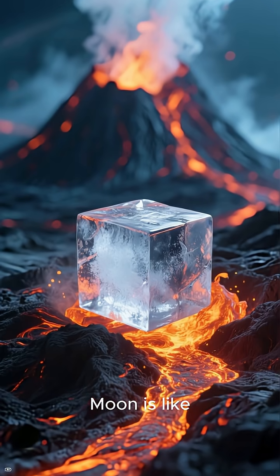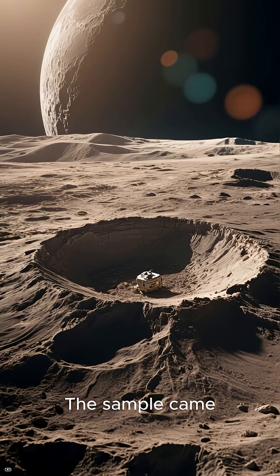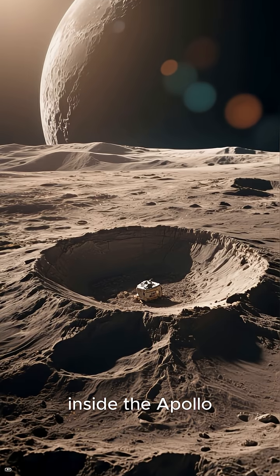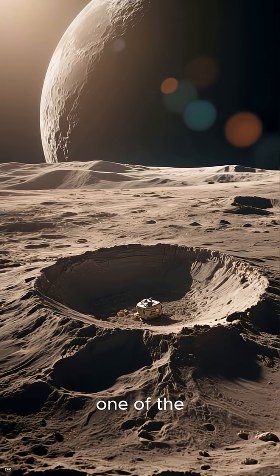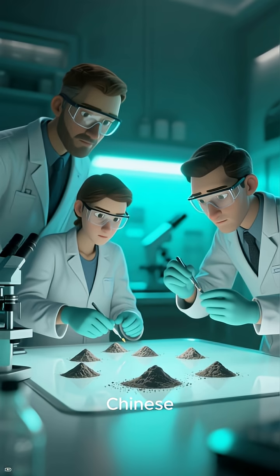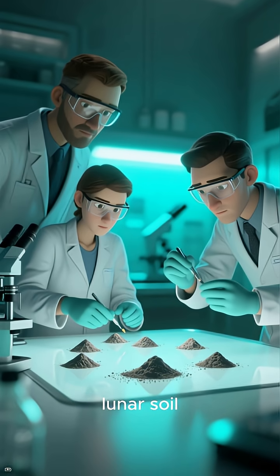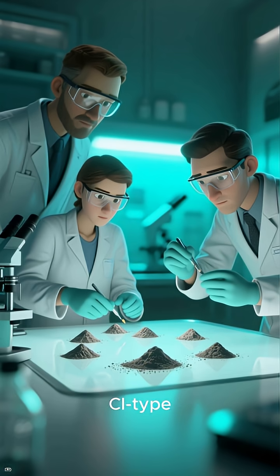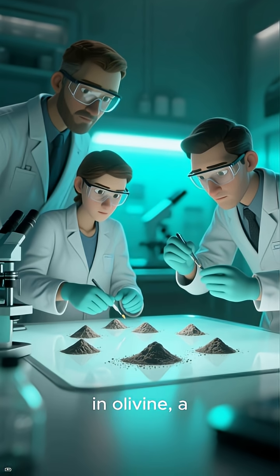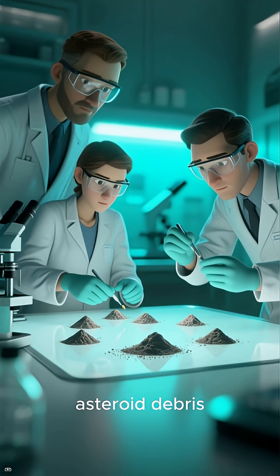Finding one preserved on the moon is like finding an ice cube in a volcano. The sample came from a crater inside the Apollo basin, deep within the giant South Pole-Aitken impact region — one of the largest in the solar system. Chinese scientists sifted through over 5,000 particles of lunar soil, isolating just seven tiny grains that matched the chemistry of C.I. type meteorites, rich in olivine, a magnesium iron silicate also found in volcanic rocks and asteroid debris.